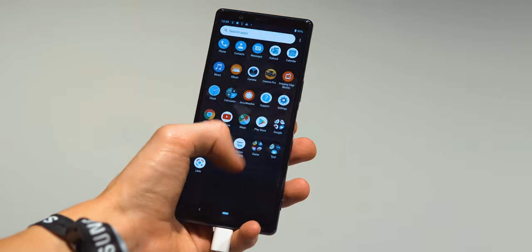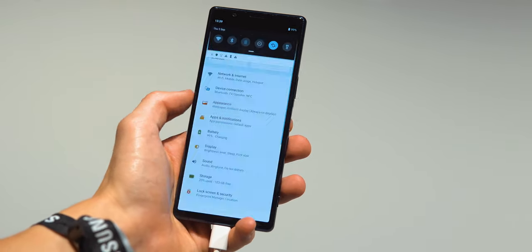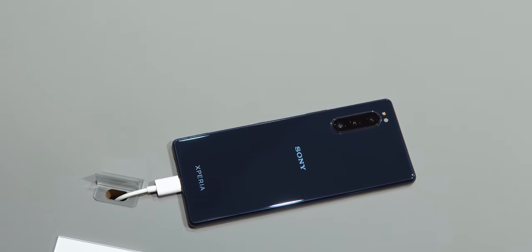You have three 12 megapixel cameras — one standard, one telephoto, and one ultra-wide. As usual with Sony phones, this is a glass and metal sandwich that is IP68 water resistant, but what is missing is the headphone jack, which is kind of a bummer.